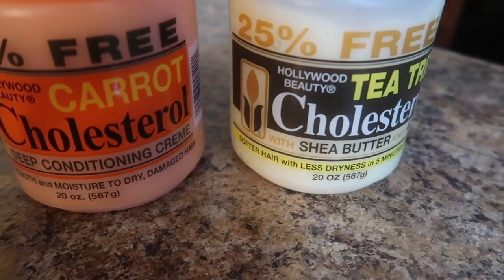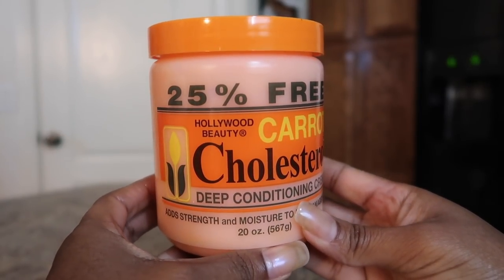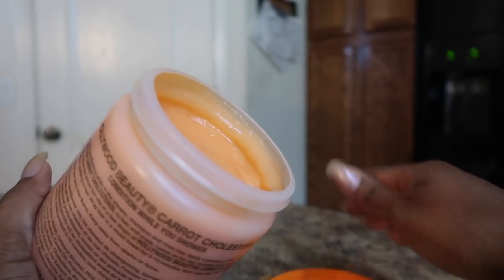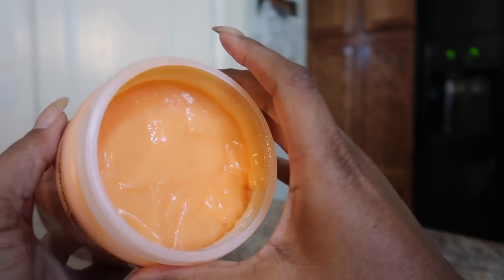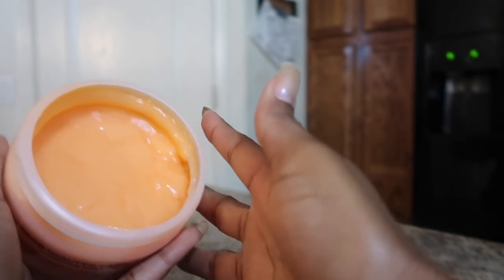Hollywood Beauty Cholesterols — an oldie but goodie. They sent me two cholesterols to review. First up we have the carrot cholesterol, something I used to use while I was relaxed. I absolutely love this. It is very thick, and you know how I feel about thick deep conditioners. I'm going to show you the consistency — look at that, it won't even come out. Consistency is on point.